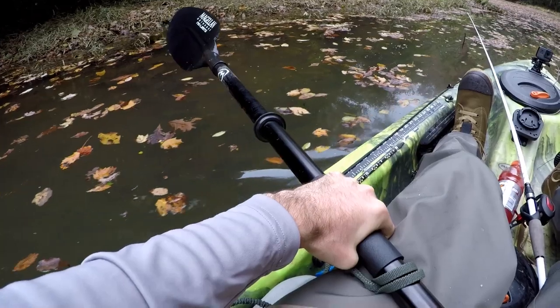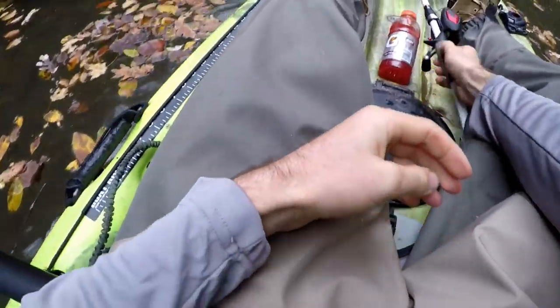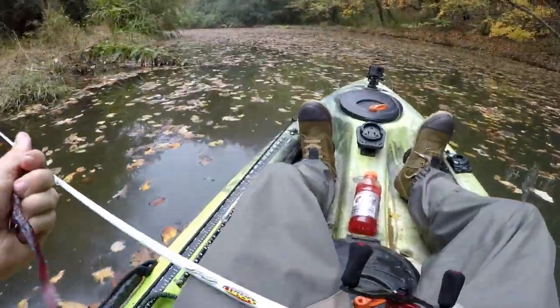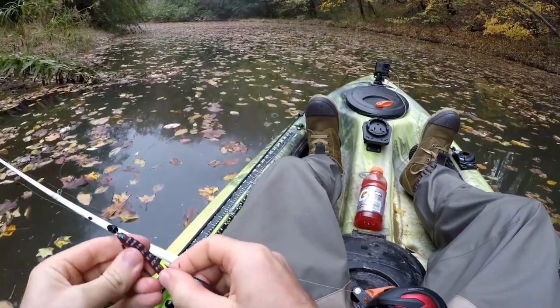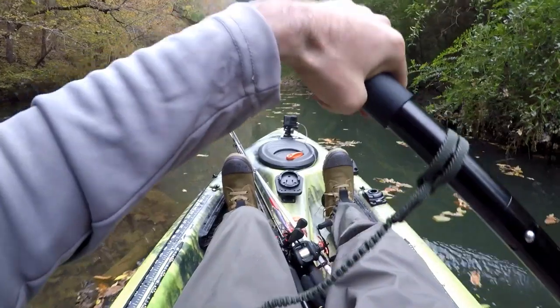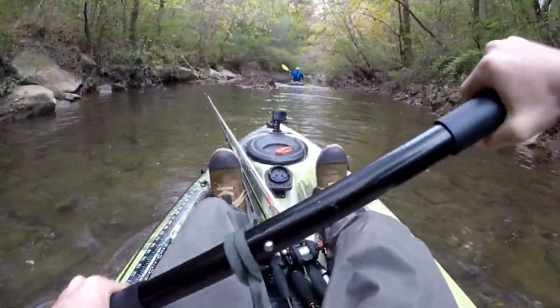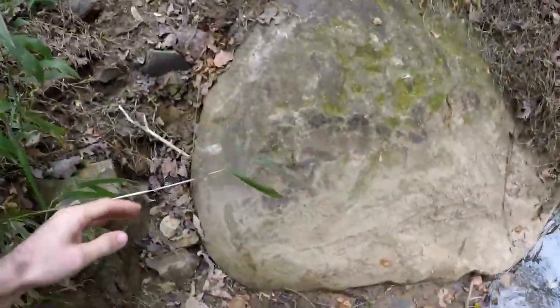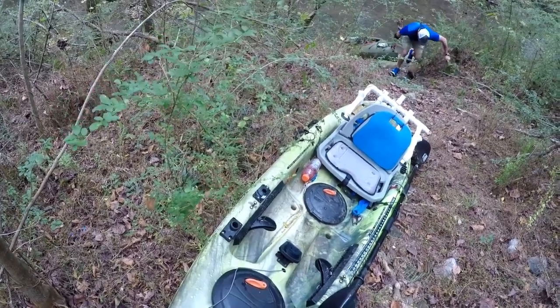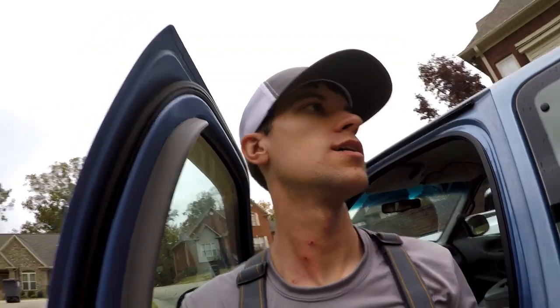Are you about ready to pick up and go? Yeah. Not the peeing-your-pants part, but picking up and going I was about ready for. That's going to do it for today's video. We ended up with like seven fish.